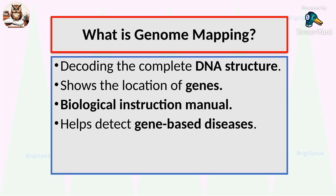To come to genome mapping, think of our DNA as a giant instruction manual for our body. Genome mapping is the process of decoding this manual, locating each gene, understanding its role, and linking it to diseases or traits. It is like finding every chapter and page in a massive book, so doctors and scientists can read it and understand what makes us who we are.